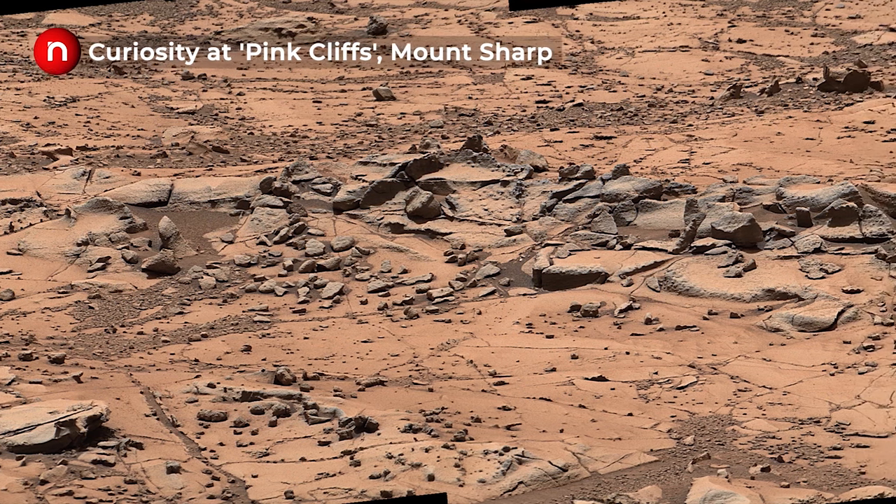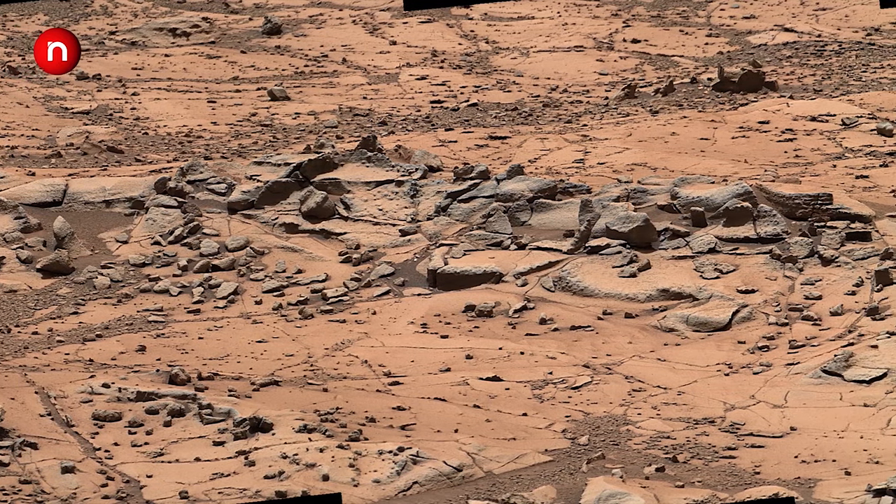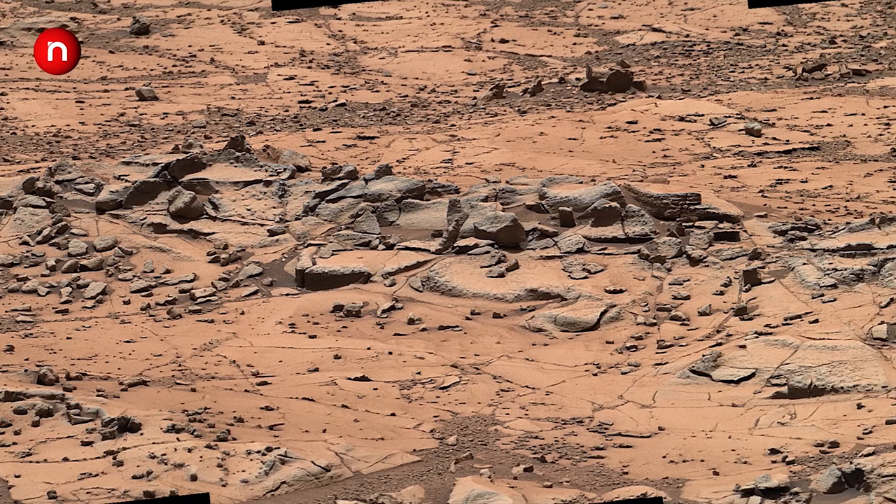All the images included in this video are captured by four different NASA Mars rovers, namely Spirit, Opportunity, Curiosity, and Perseverance.